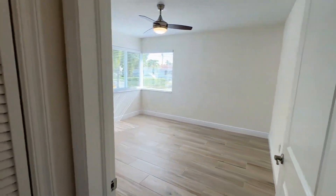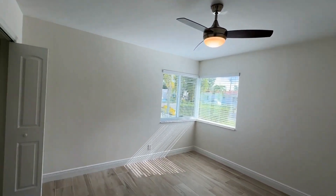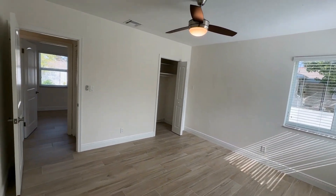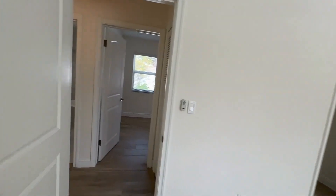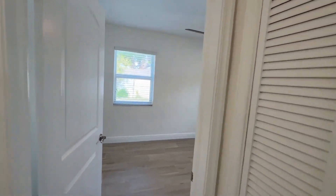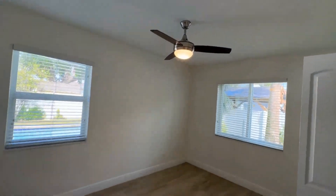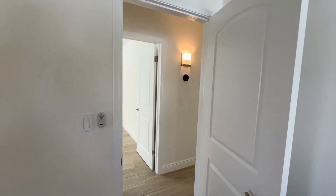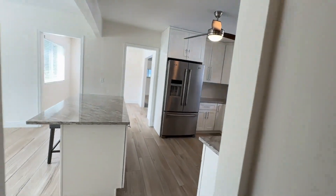We have two guest bedrooms. Walking into the one on our right — beautiful ceiling fan, nice trim, and ceramic tile flooring. This room is rather large for a guest room and could easily accommodate a king-size bed set. The second guest bedroom is slightly smaller but about the size of an average guest bedroom with a standard-size closet. The house also has central heating and cooling with a smart thermostat.